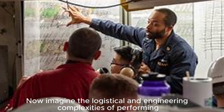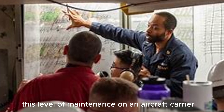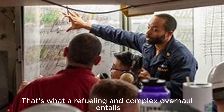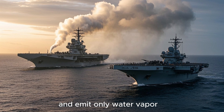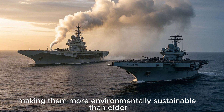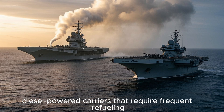Imagine the logistical and engineering complexities of performing this level of maintenance on an aircraft carrier — that's what a Refueling and Complex Overhaul entails. Nuclear-powered carriers also emit only water vapor, making them more environmentally sustainable than older diesel-powered carriers that require frequent refueling.